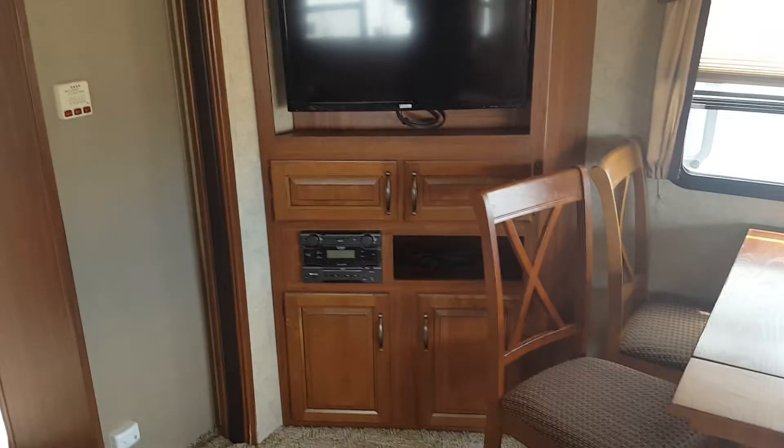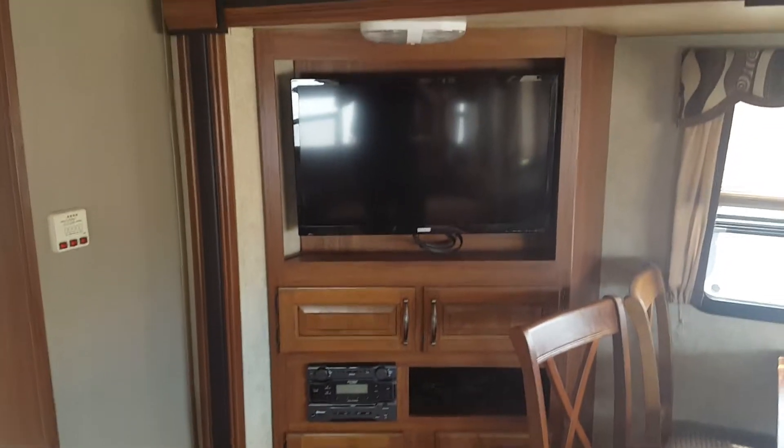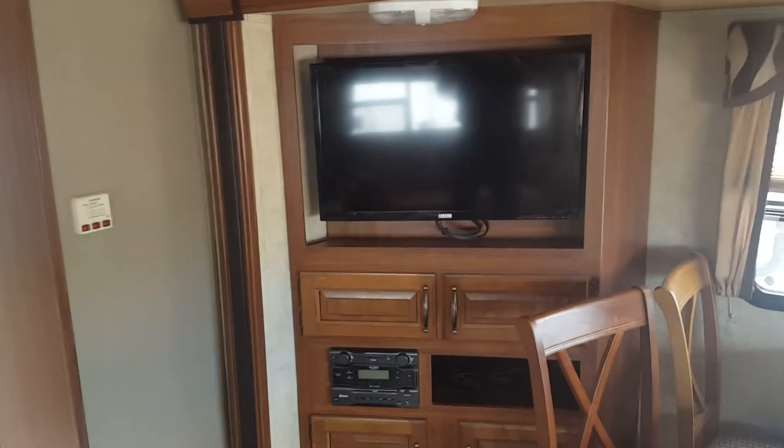You got your entertainment center — AM, FM, CD, DVD player. It's already hooked into your flat screen television.